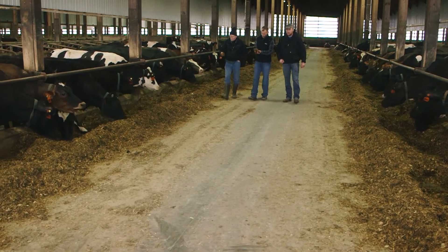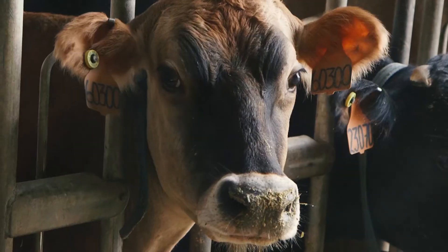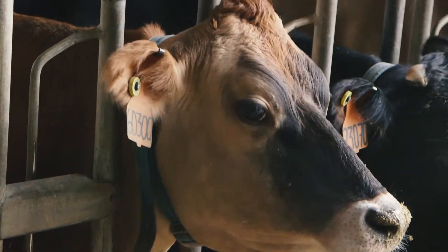A big part of the cost of the operation is replacing cows that you lose for whatever reason. So if we can keep the cows healthy and keep them longer on the farm, it's good for our profitability.